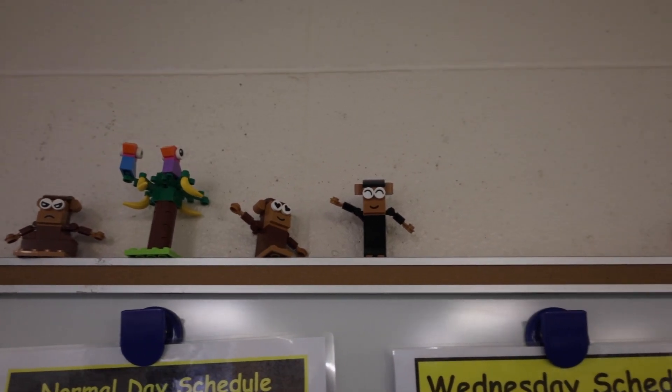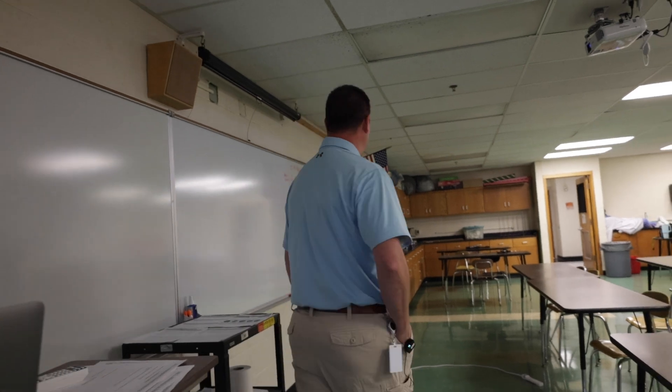My monkeys — don't forget my monkeys up top here. There's the resident animals of the class.